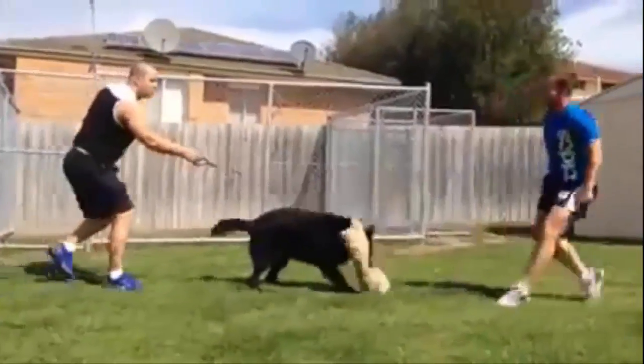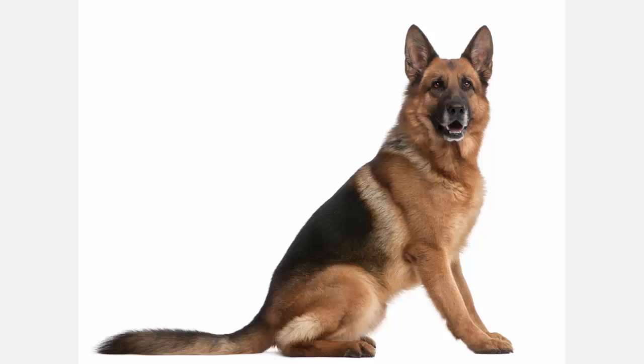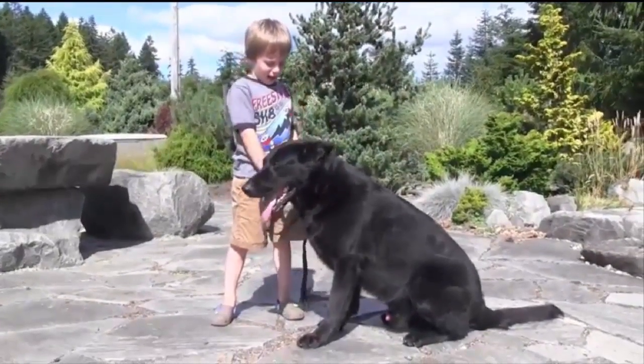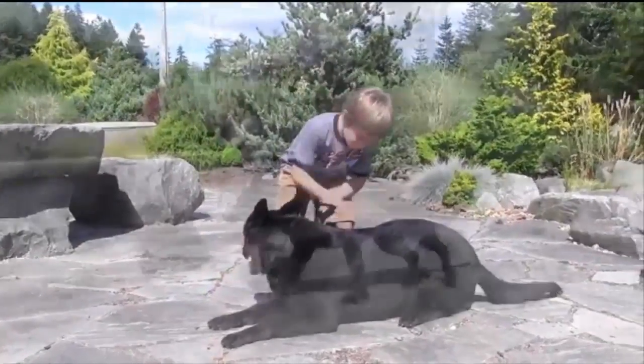After the war, however, movie star Rin Tin Tin stimulated interest in the breed again. The striking good looks of this breed combined with its remarkable intelligence and loyalty have made it a favorite working and companion dog. Today, in most countries only the short coat is recognized for show purposes. The first GSD was shown in America in 1907, and the breed was recognized by the AKC in 1908.